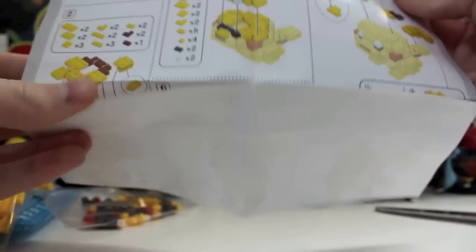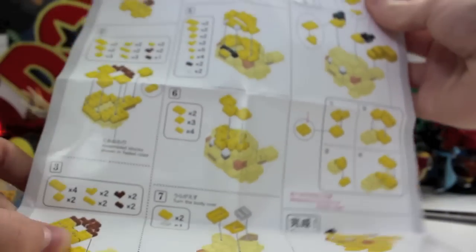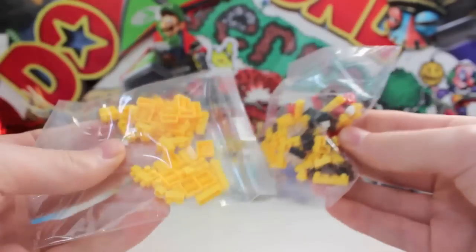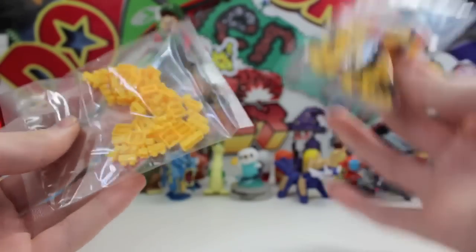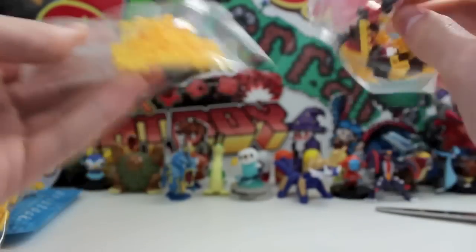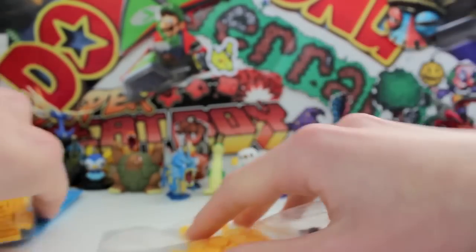If you guys want to copy it down and build it yourself, hopefully it turns out like the picture. I'm actually going to do a stop-motion thing where I build it on camera so you guys can watch. I'll play some music, speed it up, and get it done in a couple of seconds. Wish me luck — here we go! I'm going to try and build it. I'm a really average Lego builder, but here goes nothing. Let's build this bad boy.